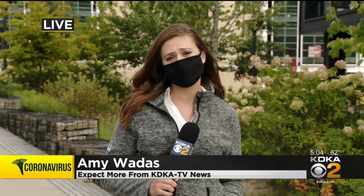This rapid test has a provisional patent and human trials will be taking place at UPMC in just a couple of weeks. Of course, it will be some time before these tests are available for us to use. Reporting live outside of Carnegie Mellon University in Oakland, Amy Wattis, KDKA News.